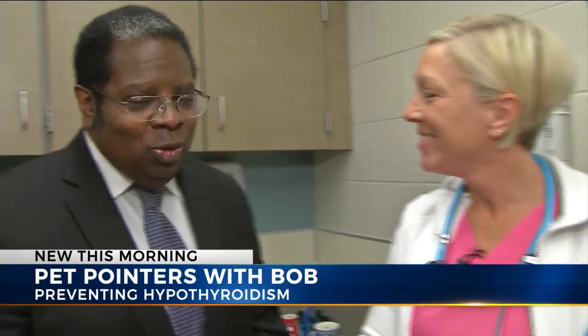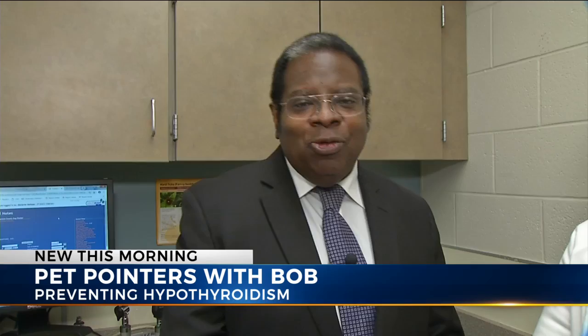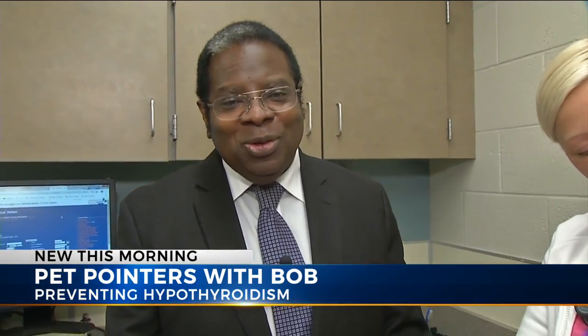Thank you, Dr. DeHaan. As always, a great pet pointer. Local for you from the Franklin County Dog Shelter, I'm Bob Nunley with Pet Pointers.